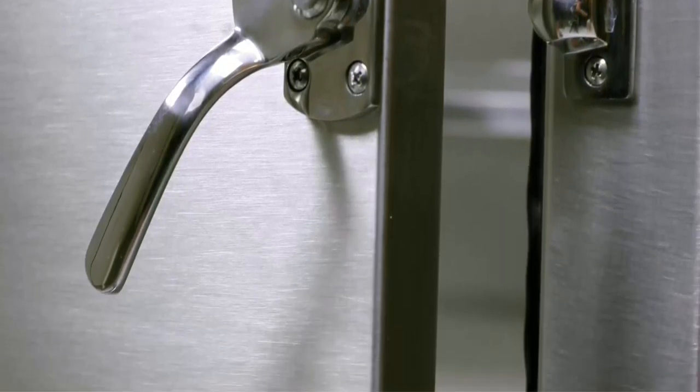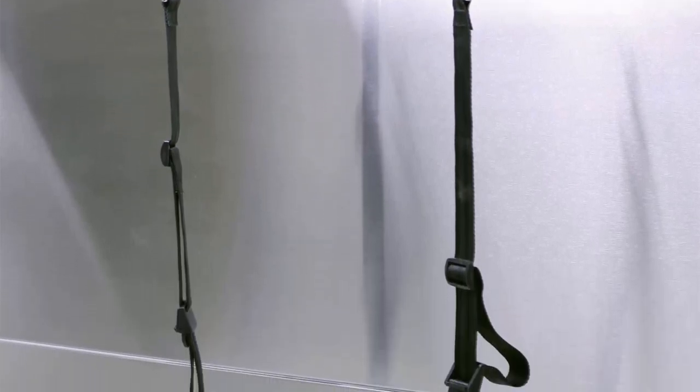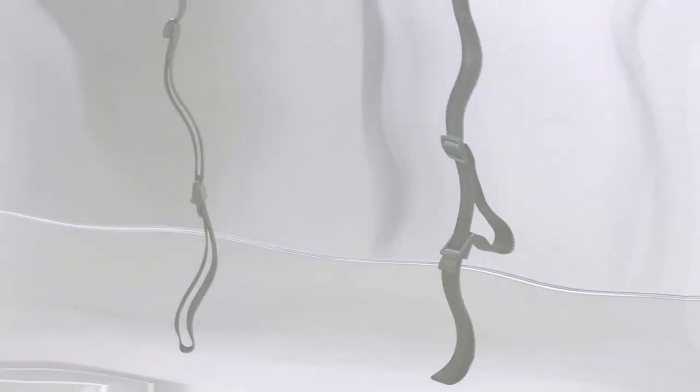Door is easy to open and securely locks closed, features watertight seals to keep water inside the tub.